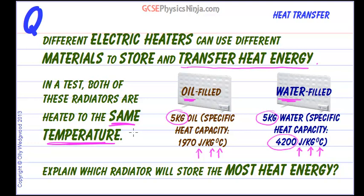And if we raise these two to the same temperature, then it must be the water-filled radiator that stores the most heat energy. So in a nutshell, why does it store the most heat energy? It has the highest specific heat capacity and it has the same mass as the oil.